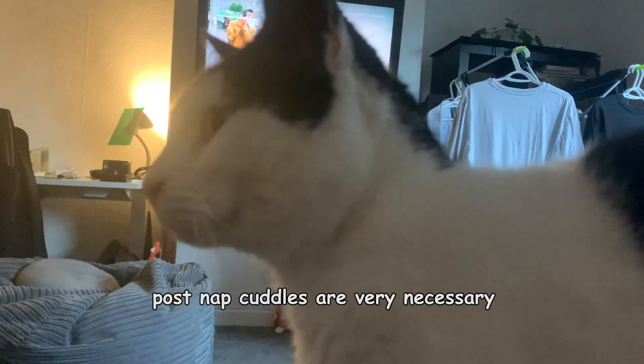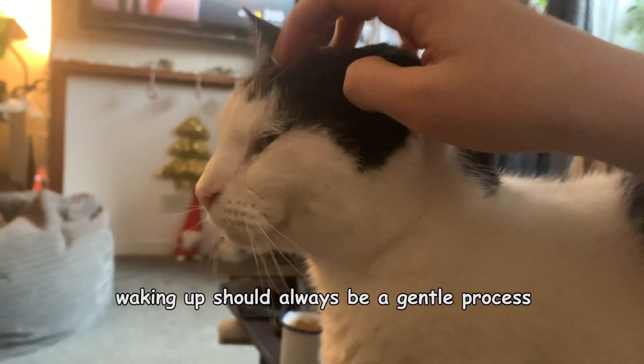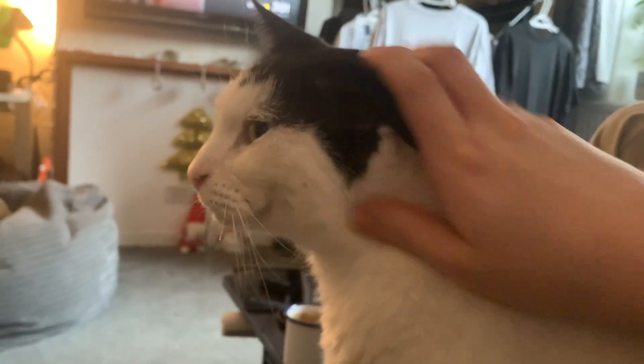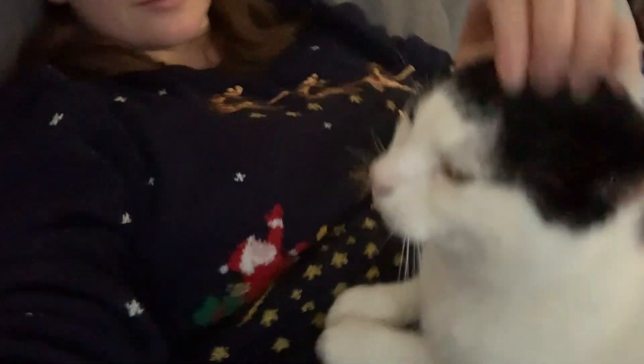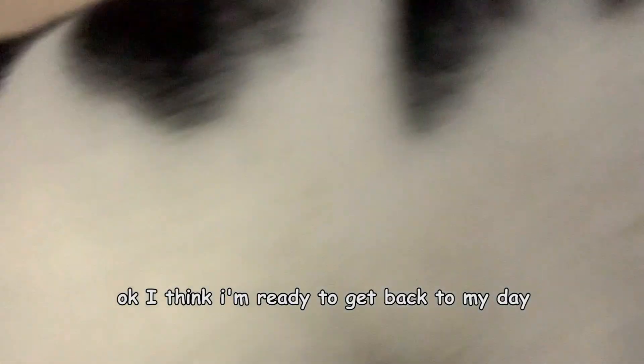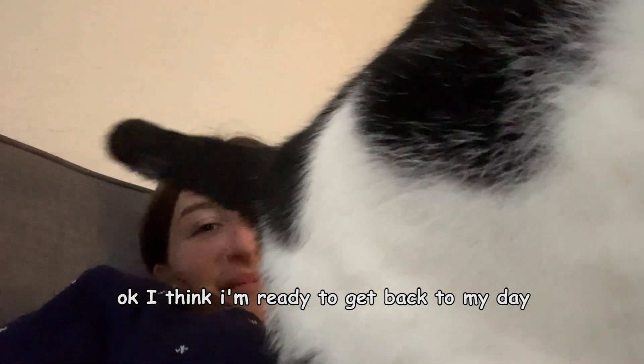Think I'm gonna have a nap now. Post-nap cuddles are very necessary. Waking up should always be a gentle process. I think I'm ready to get back to my day.